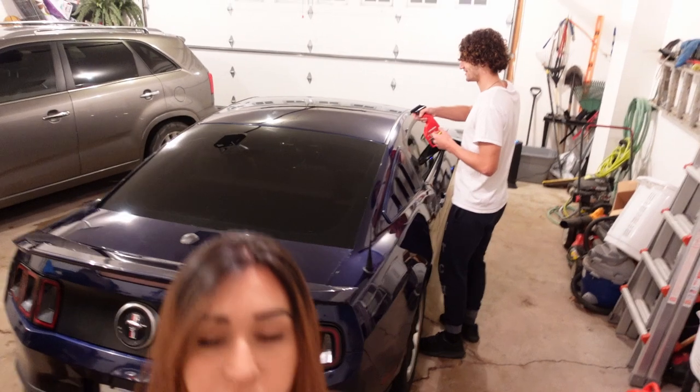Bye bye to the wax, surface contaminants, oils, grease, dirt, and most of all the Kona Blue - we are getting rid of it. We'll go more in depth with the actual wrap - what it is, what it's called. It's probably the most difficult wrap to vinyl wrap your car with, and we're terrified because we've never fully wrapped a vehicle.